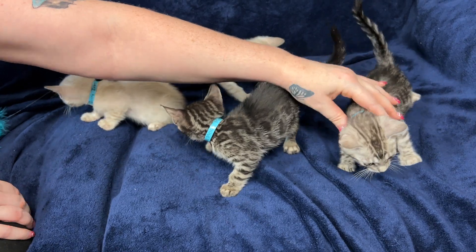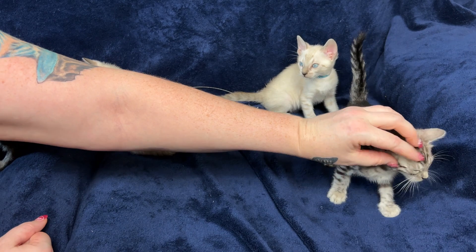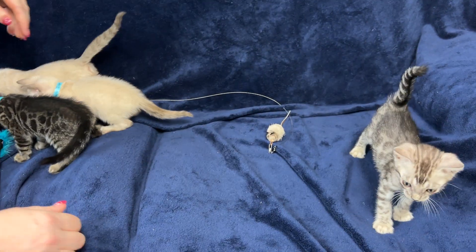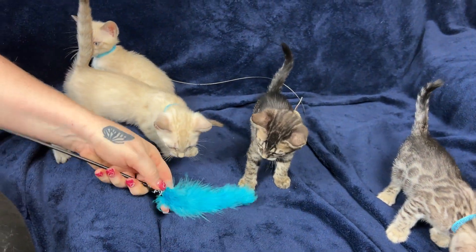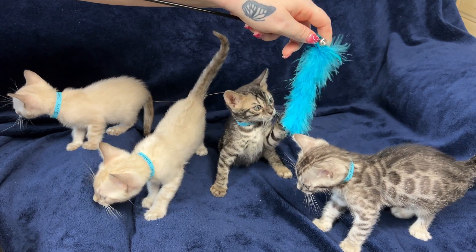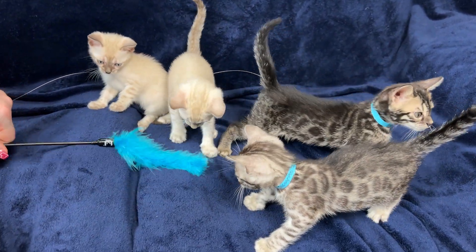So susceptible to those shoulder rubs. You want to get them to stay on your lap? Love you on the lap — just do the shoulder rubs. Shoulder rubs, head rubs too. Gotta get the head rubs in there. And the chin scratches. I love it when they play with each other's tails.